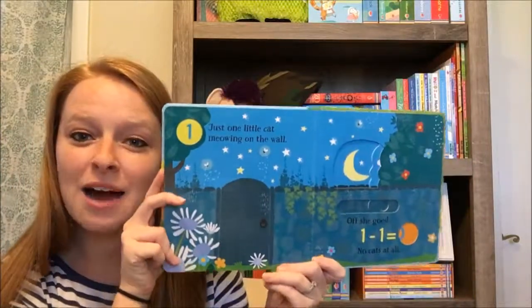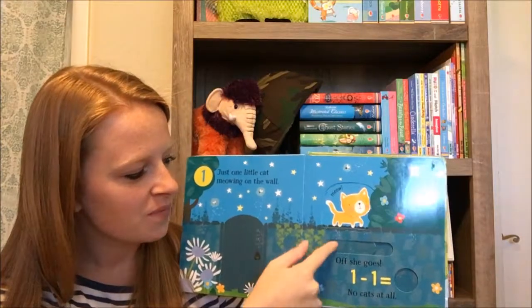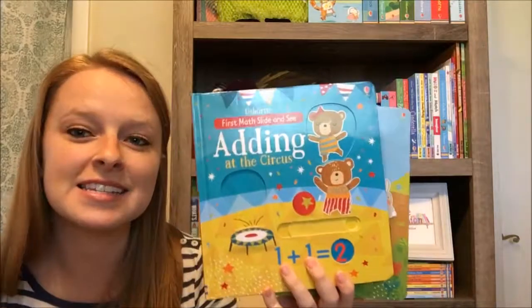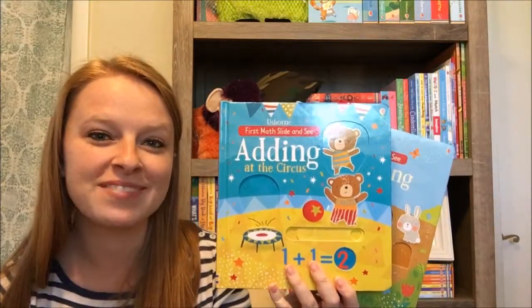This is a lot more fun and interactive — they can get their hands on these little sliders, especially if they liked our other slide and see books. It's a great way to keep those going as they get older. Definitely check out these first math slide and see books for addition and subtraction — you can find them both on my website at bornbookbattalion.com. Thanks!